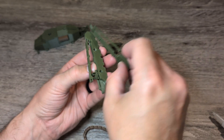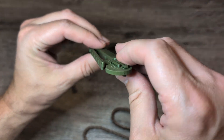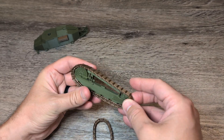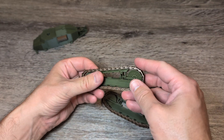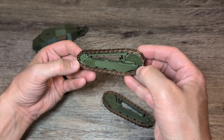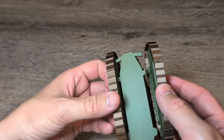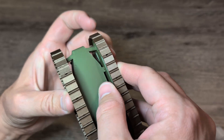It introduced something revolutionary: the fully rotating turret. No more doing a full three-point turn just to point your gun at the enemy — you could spin around like a ballerina with a bad attitude. Of course, being inside wasn't exactly luxurious. The driver sat practically in the engine's lap, and the gunner had about as much elbow room as someone stuck in economy seating on a budget airline. Throw in engine fumes, heat, and the occasional artillery shell — you've got yourself the worst Airbnb ever.